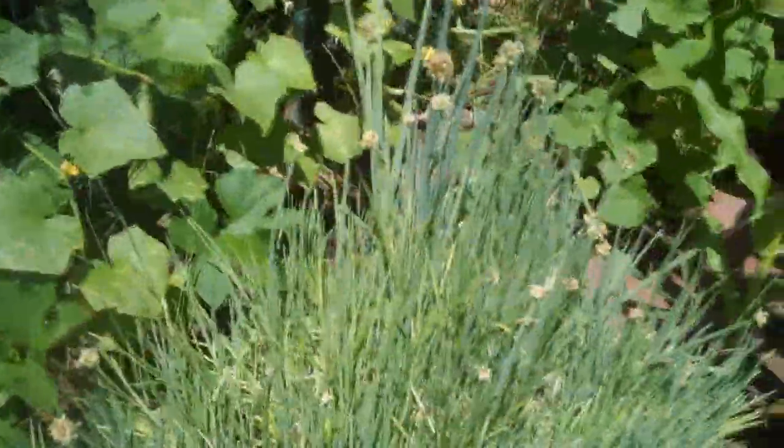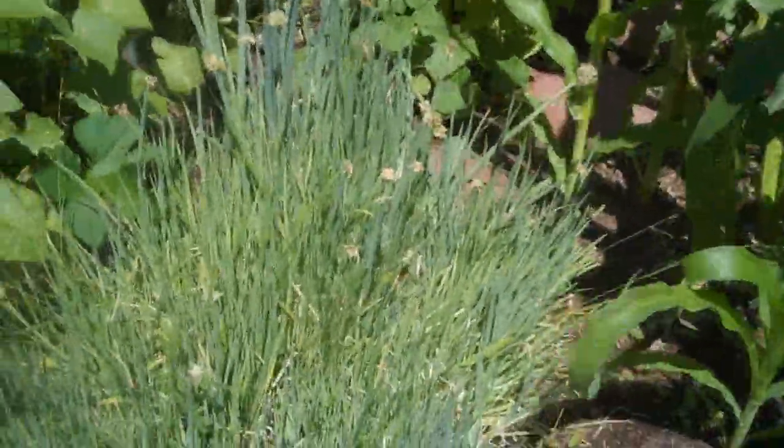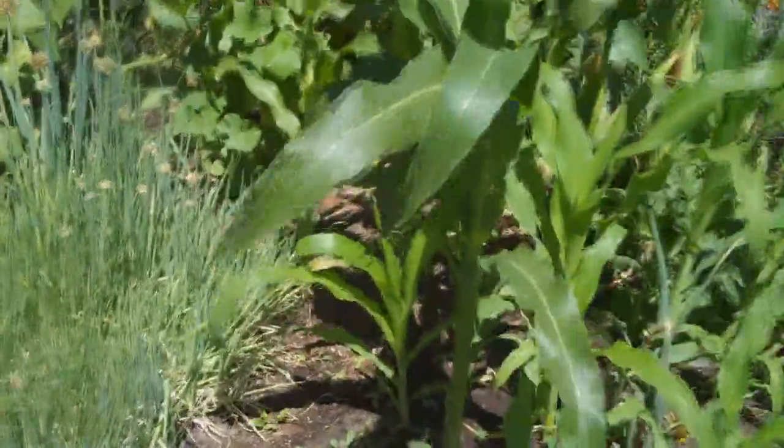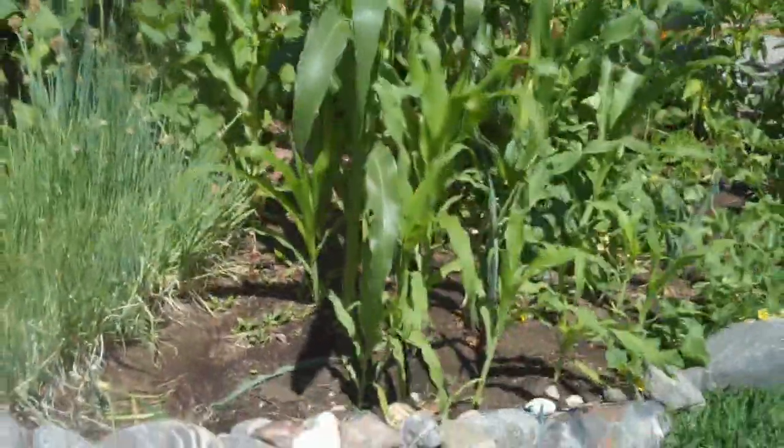And these onions are kind of finishing up — I'm going to pull them out and put another block of corn there. And that's about it this time. See you next time. Thanks, I'm Todd. Bye.